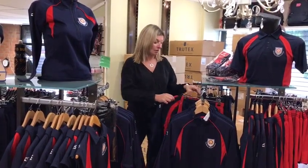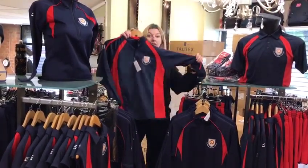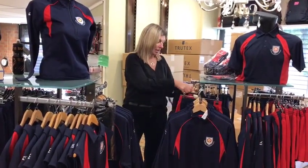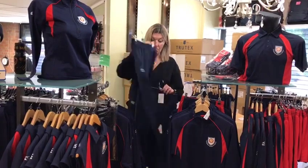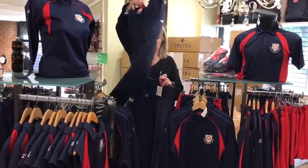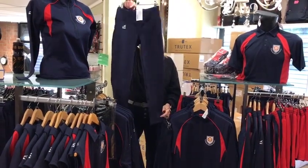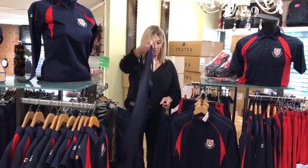Optional items: for the boys there's a rugby top option and a boys track pant with the Market Bosworth logo on the back, and a girls legging, again with the logo on the back.